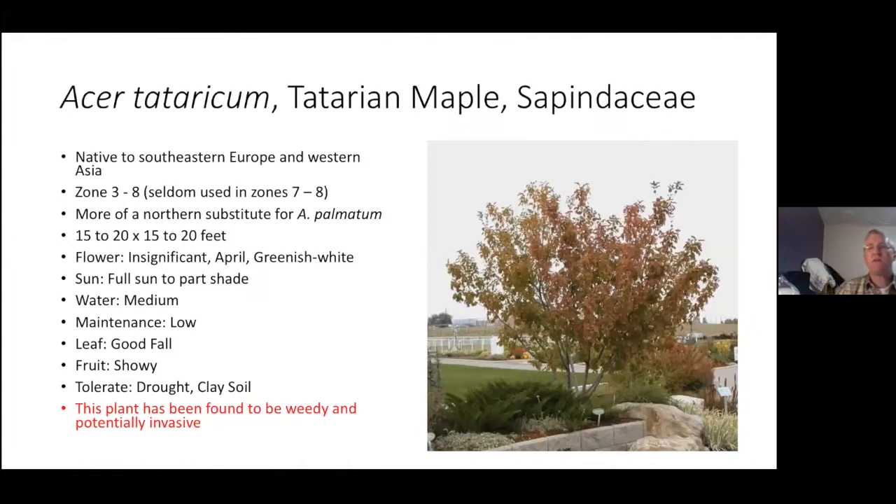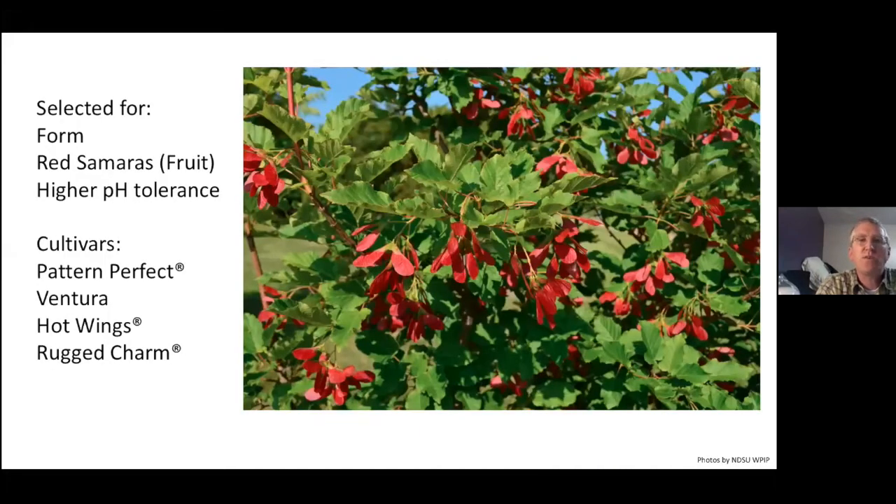Some species we should be familiar with: the Tatarian maple is a nice utility-friendly tree that can be multi-stemmed but is generally found as a single stem at the garden center. I do have a red warning that this is not native and does tend to be weedy with potential invasiveness, so it's being watched. It's been selected for its form and its red samaras, which are really one of its major ornamental traits — you get these red fruits during the summer, which is also why it tends to be invasive because it's quite prolific.